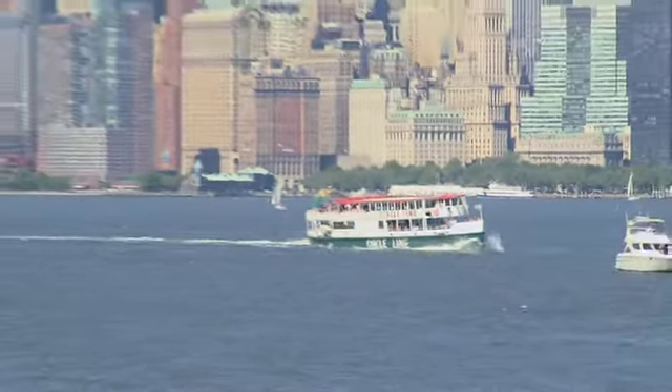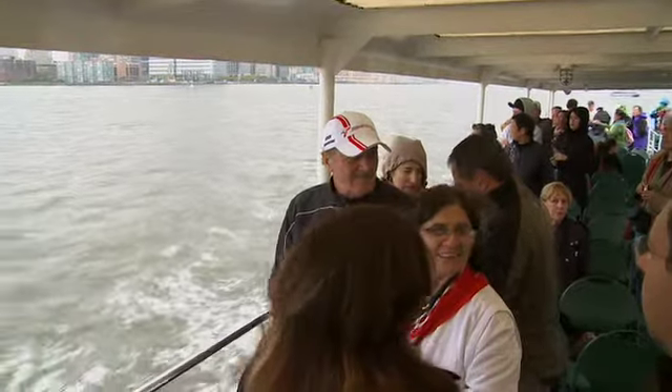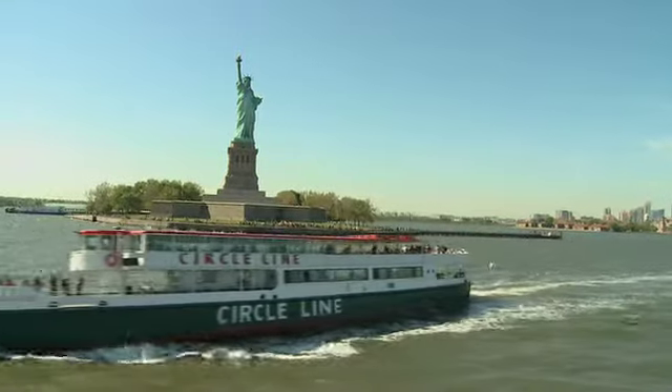Cruise along the New York Harbor as you sail past the spectacular Manhattan skyline. You'll immediately feel the exhilaration of discovering New York City by boat. Whether you're a local visitor or an international guest, a Circle Line sightseeing cruise is an essential Big Apple experience.